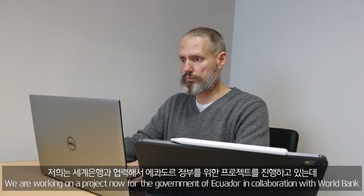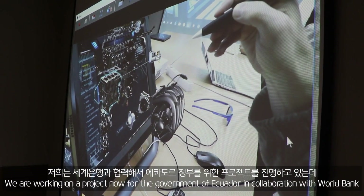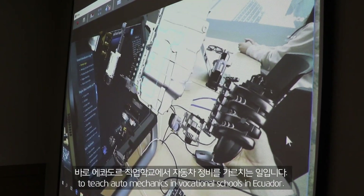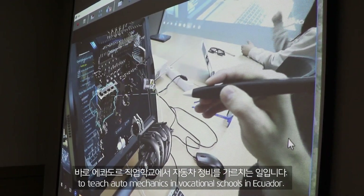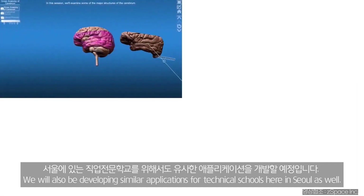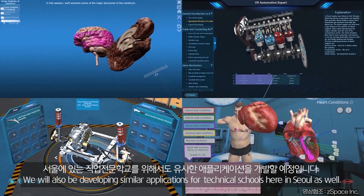We're working on a project now for the government of Ecuador in collaboration with the World Bank to teach auto mechanics in technical and vocational schools in Ecuador. We will also be developing similar applications for technical schools here in Seoul as well.